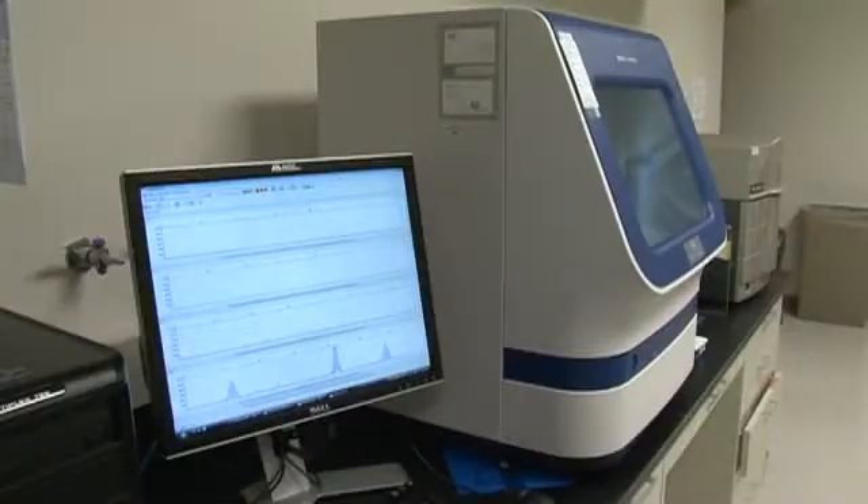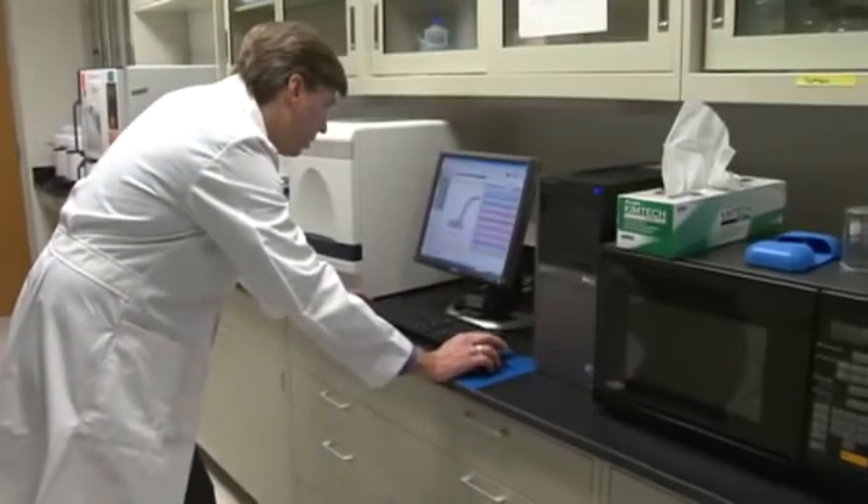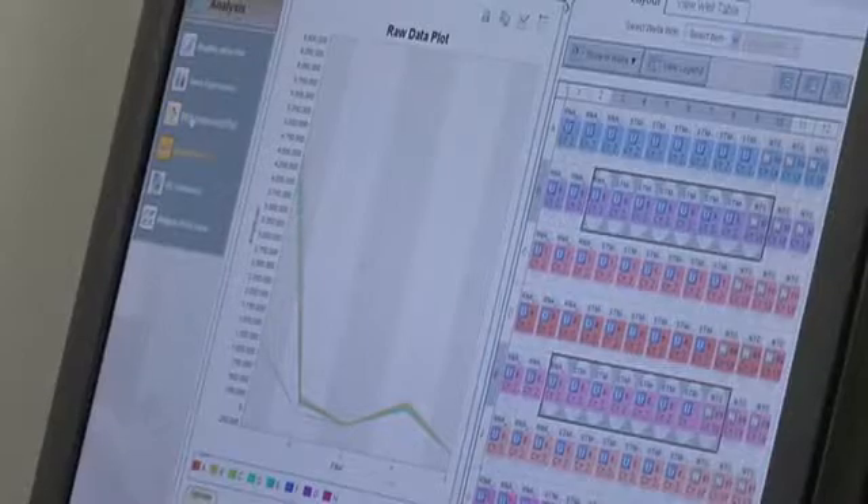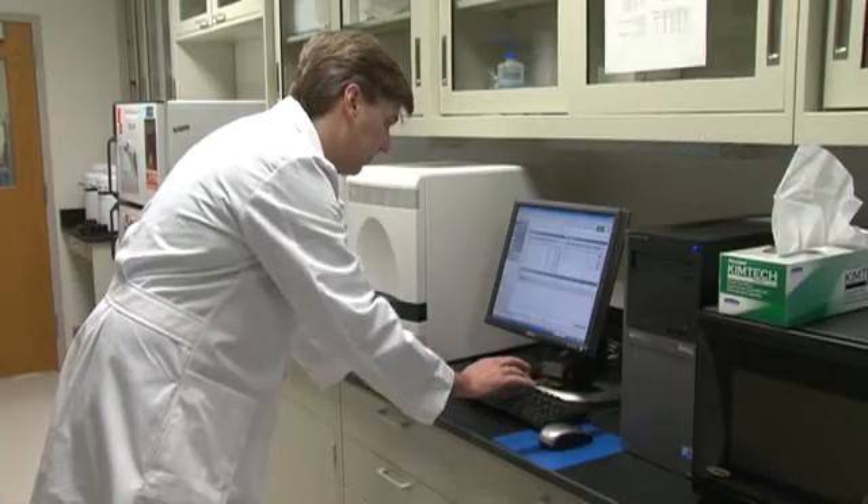The core lab in the department of pathology has two main functions. The first is it was designed to be a facility where faculty and residents in the pathology department could pursue their academic interest through research projects. The second main mission of the core lab is to set up and offer clinical molecular diagnostic testing for patients who come to the Medical College for treatment.